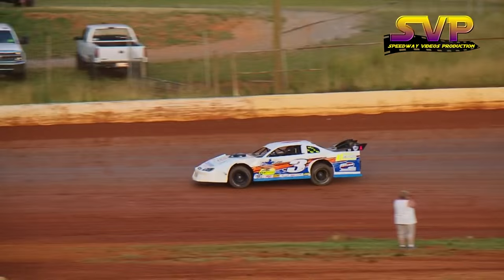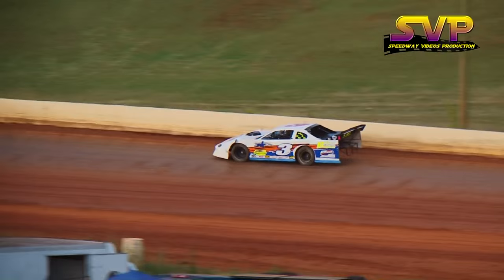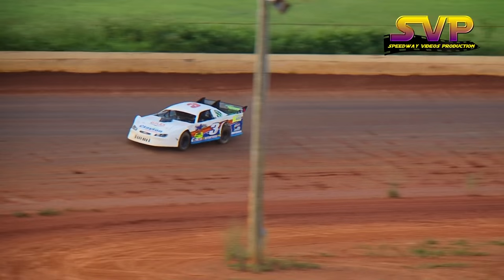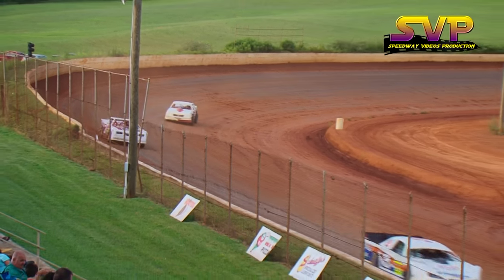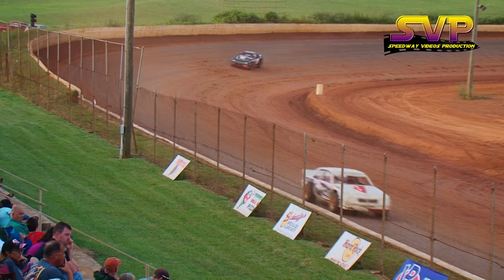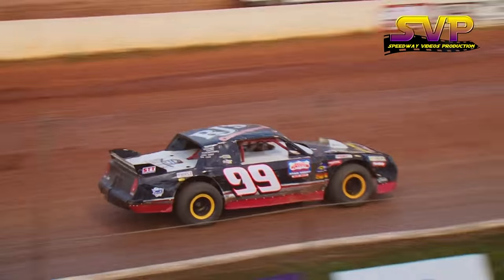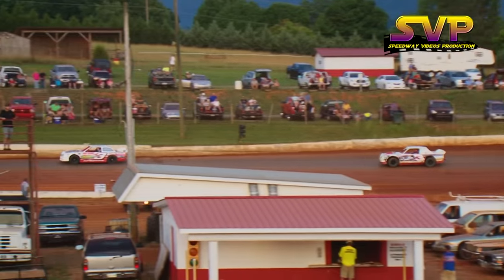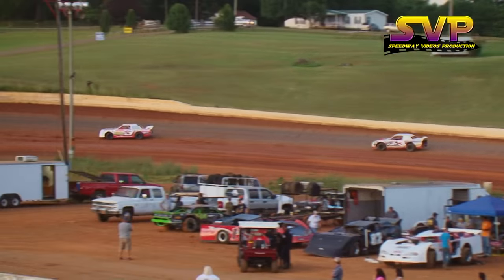Chad McLemore in third, and Dale Jackson in the fourth position. Cars are spreading out just a little bit now as we go into heat race number one for the street stocks. We're halfway done — three down, three to go.